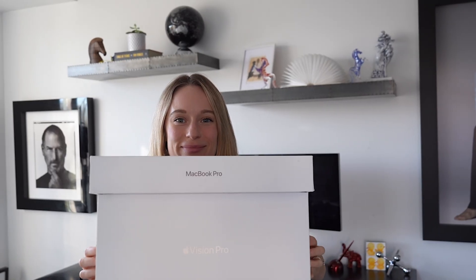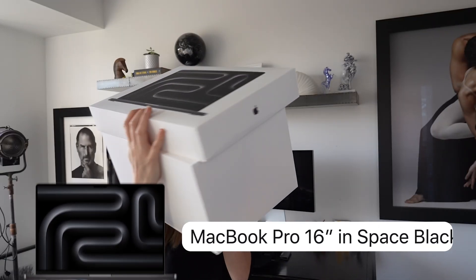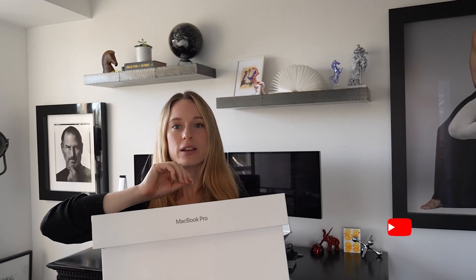We have some very exciting packages, as you can see, and I am so excited to share it with you. I recently got the MacBook Pro as well as the Vision Pro, and I am so excited to share both with you. I have been playing around with both of these for a few days now, and honestly, they have changed my workflow.